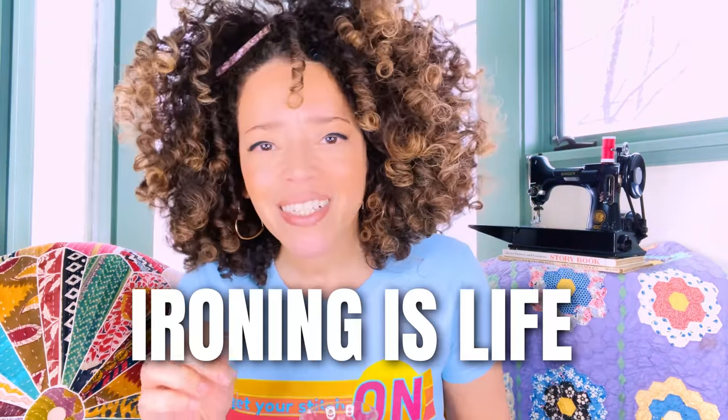Number nine: ironing is life. When I learned to sew and saw the magic that a steam iron could bring to my project, I never skip ironing or pressing. Your seams will lay flatter, your curves will be curvier. If you don't love ironing, it might be because you don't love your iron — I searched high and low for an iron at a good price point that did not leak or drip, and I've got the goods linked in the description box.